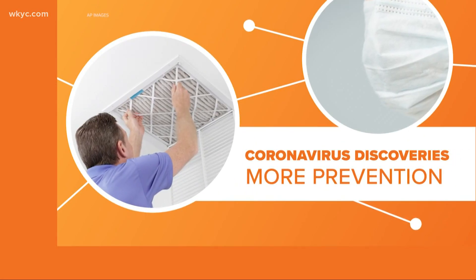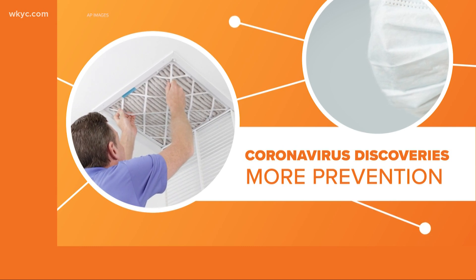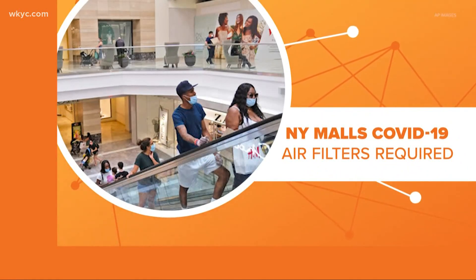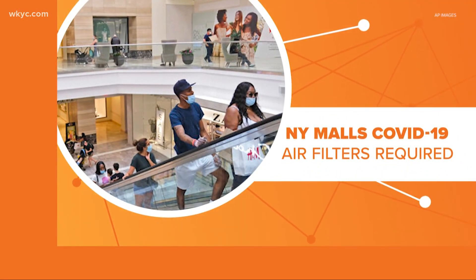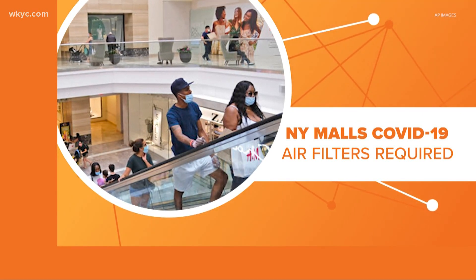As we learn more about coronavirus, we're learning more about how to stop the spread. And one of the ways could be a really good air filter. New York Governor Andrew Cuomo recently announced that no large mall in the state could reopen without an air filtration system that can filter out COVID-19.